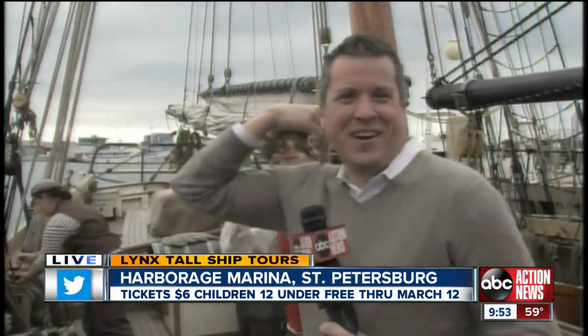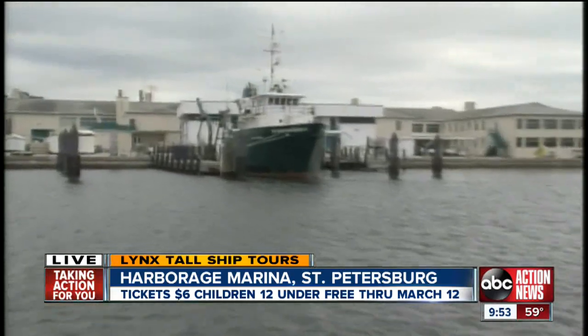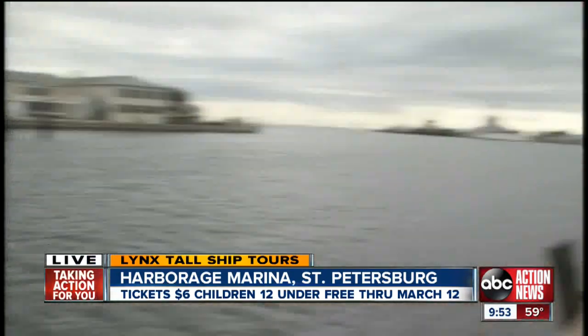That was totally awesome, I love that. So weather bird should be sinking any second now, right Drew? Oh yeah. And look at this sailboat — just about made it out. They don't know how lucky they are. You guys are so lucky out there.